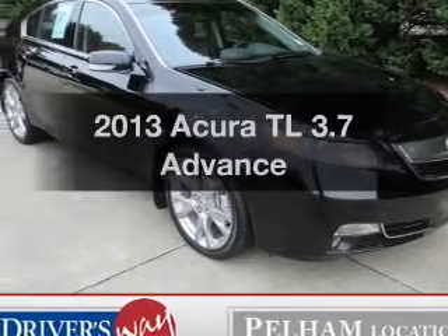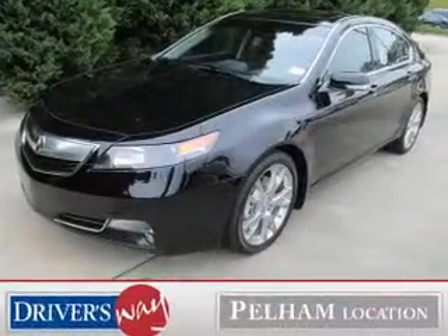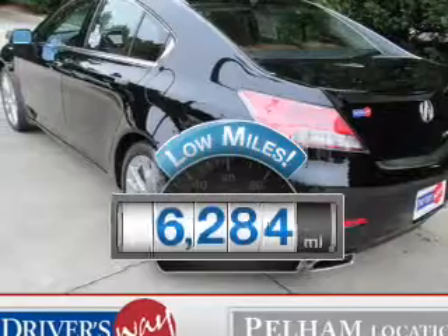Check out this 2013 Acura TL. If you're looking for an automobile with great attributes, look no further. A low odometer reading makes this vehicle a great value at this price.